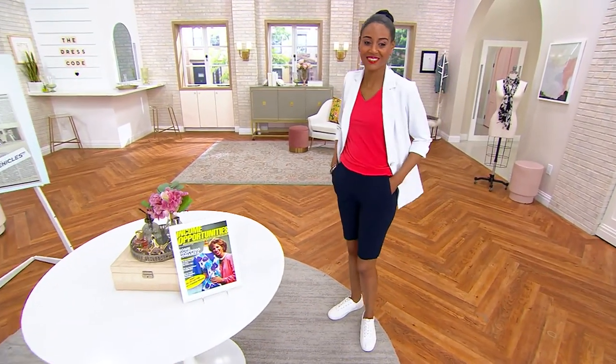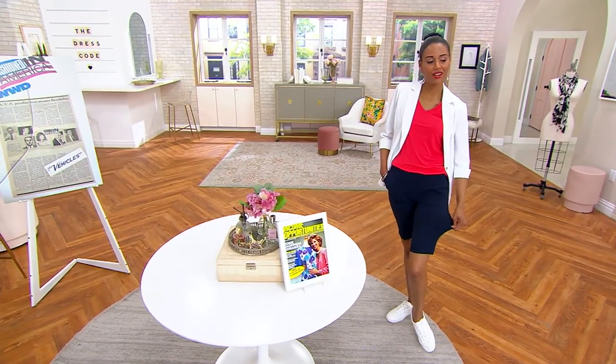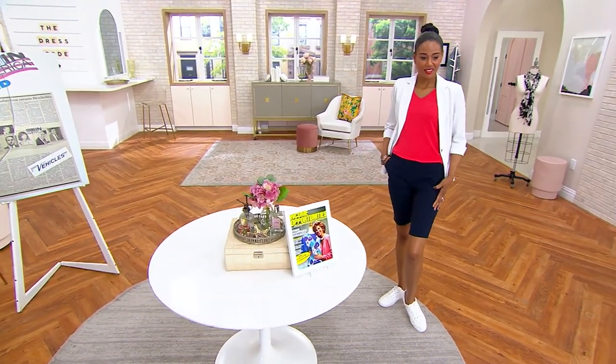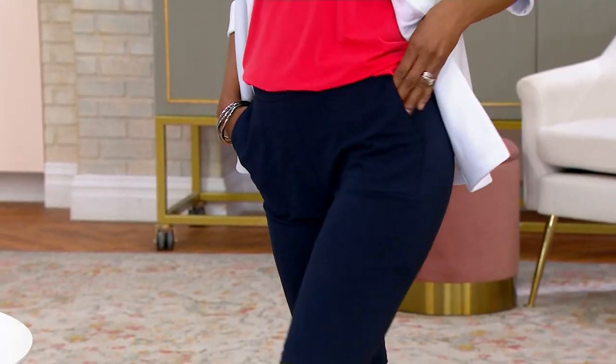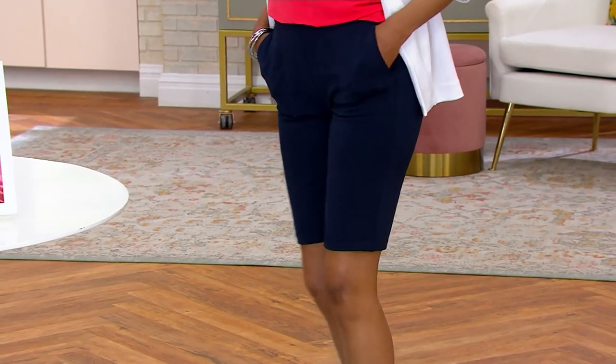Look how good — look how cute that looks with little tennis shoes and that beautiful blazer, the LK Fusion blazer in white. This is one of my favorite shorts, honest and truly. It's not square and boxy.